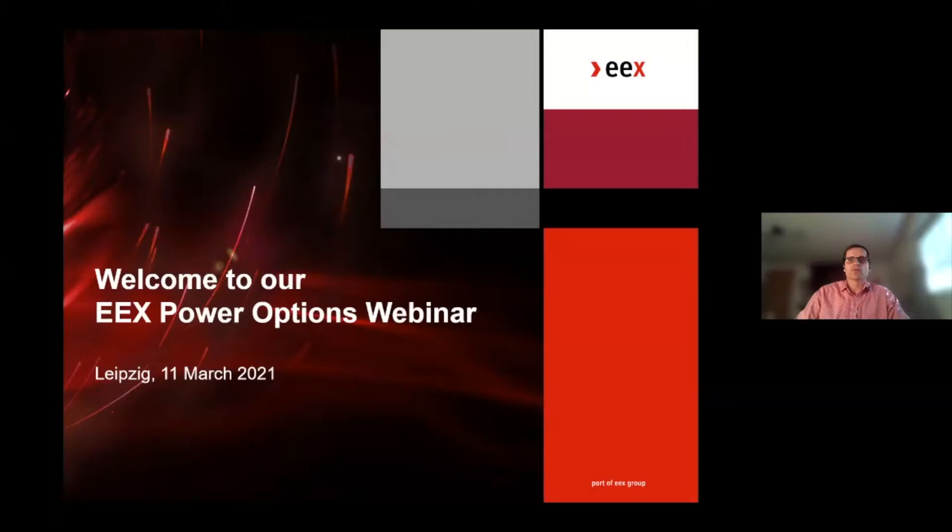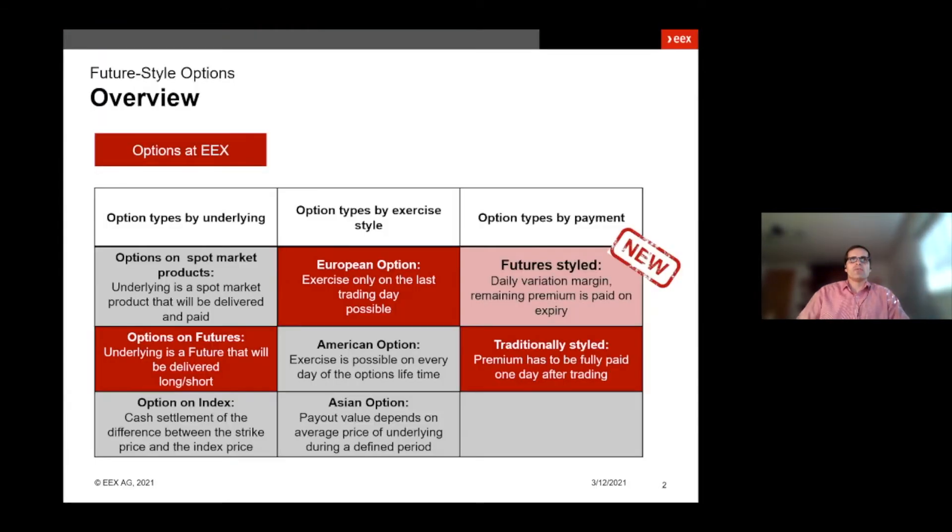Good morning everybody and welcome to our EEX power options webinar. Today I would like to introduce you to our new future style options. But first let's have a look at the different available options on EEX.